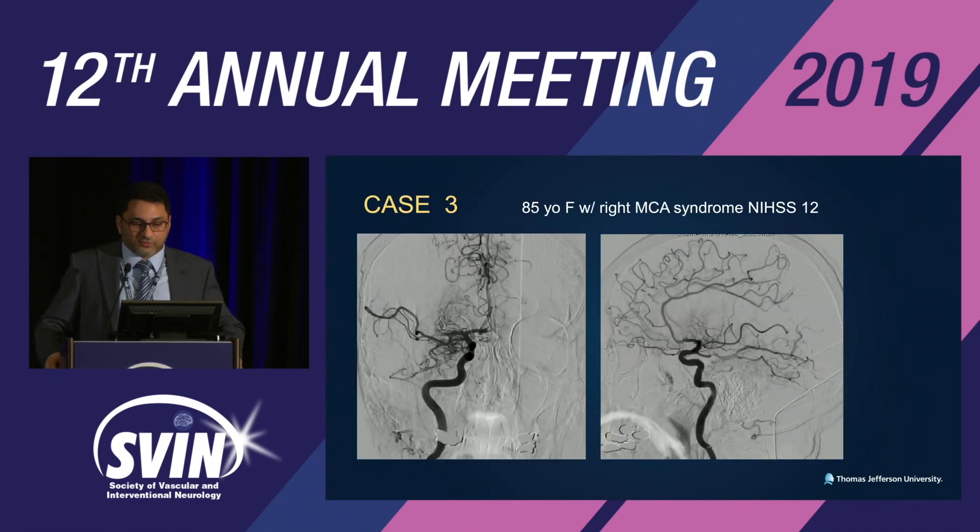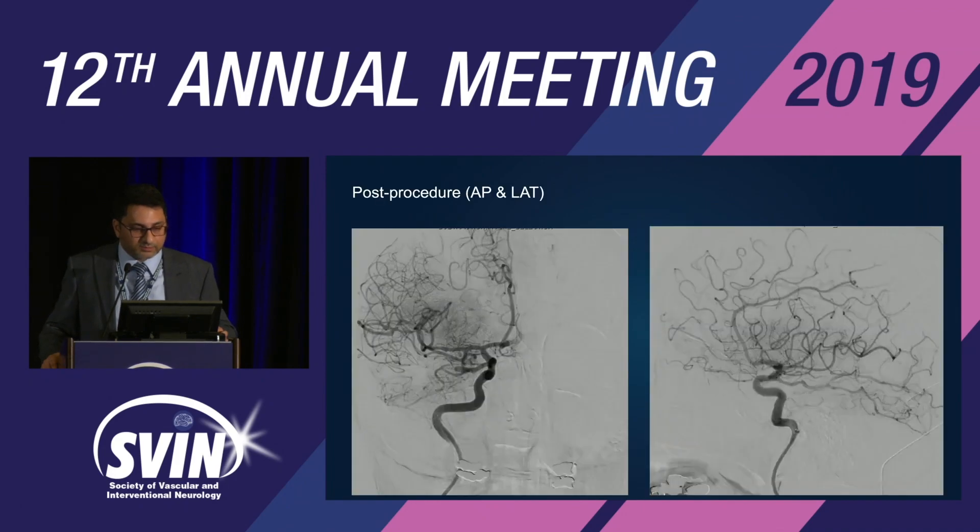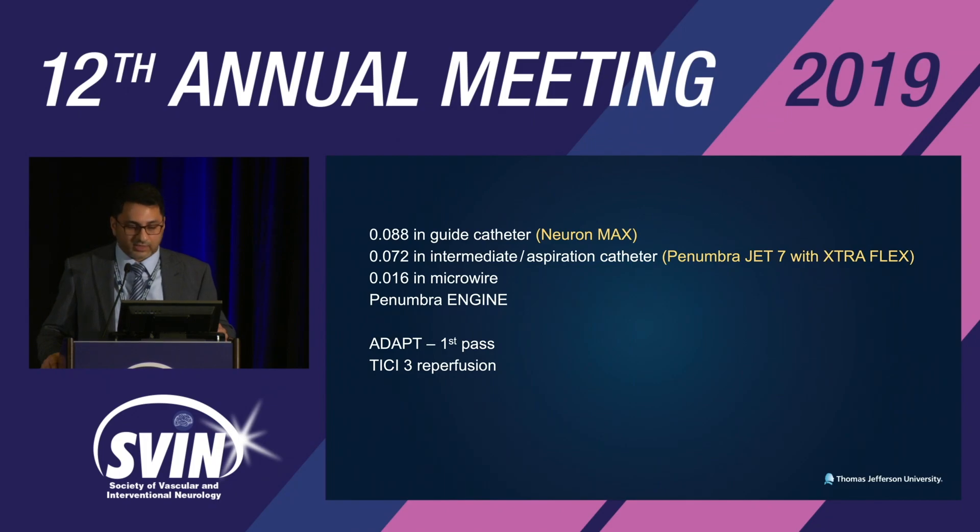Case 3: 85-year-old female with right MCA syndrome, NIHSS 12. Setup: Neuron MAX, JET-7 ExtraFlex aspiration catheter, 1.6 microwire, Penumbra engine. ADAPT technique, first-pass TICI 3 reperfusion. Post-procedure AP and lateral projections show recanalization. The ICA anatomy was relatively straightforward.